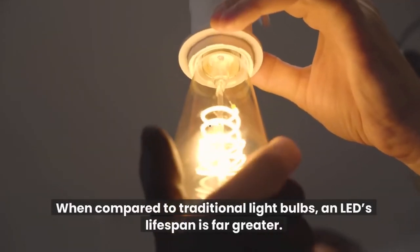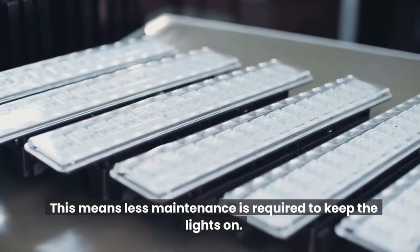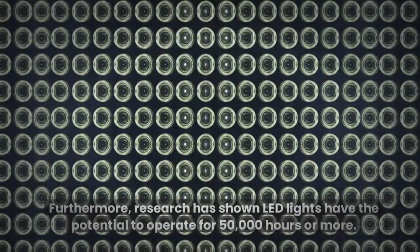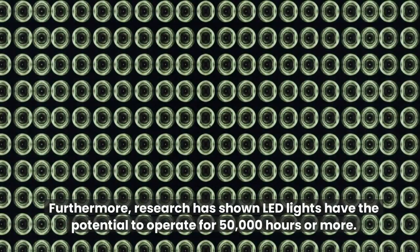When compared to traditional light bulbs, an LED's lifespan is far greater. This means less maintenance is required to keep the lights on. Furthermore, research has shown LED lights have the potential to operate for 50,000 hours or more.